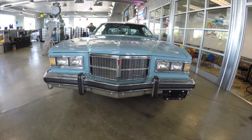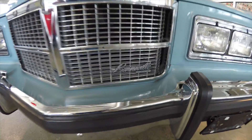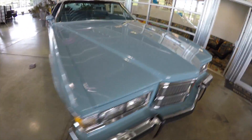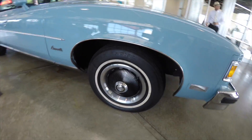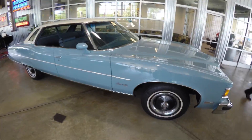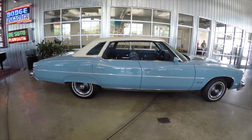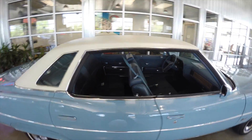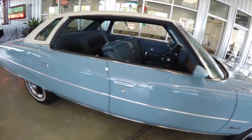Hey everyone, today we're going to take a quick look at a real-time capsule. Now it's not a muscle car by any means, but this car only has 18,000 miles on it. It's a 1975 Pontiac Bonneville, a four-door hardtop. It does have the Uniroyal bias ply radial tires on it, it's painted in sandstone blue, and has hand-painted white stripes. It also has a white vinyl top. Four-door hardtops are pretty rare, and this one is just a really nice example.